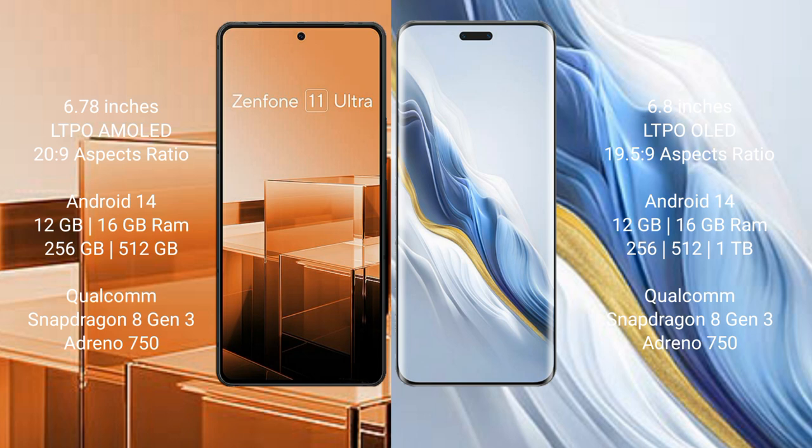Asus Zenfone 11 Ultra runs on the Android 14 operating system. Honor Magic 6 Pro also runs on the Android 14 operating system.